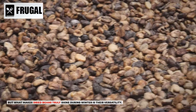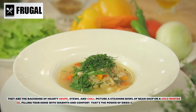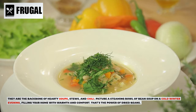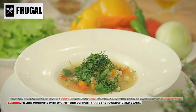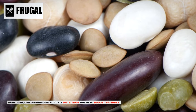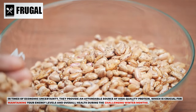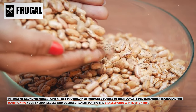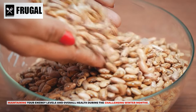What makes dried beans truly shine during winter is their versatility. They are the backbone of hearty soups, stews, and chili. Picture a steaming bowl of bean soup on a cold winter evening, filling your home with warmth and comfort. Moreover, dried beans are not only nutritious but also budget-friendly. In times of economic uncertainty, they provide an affordable source of high-quality protein, crucial for maintaining your energy levels and overall health during the challenging winter months.